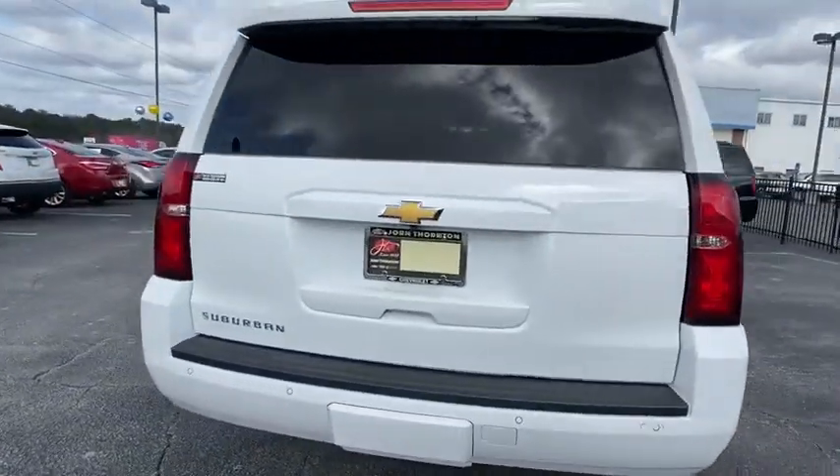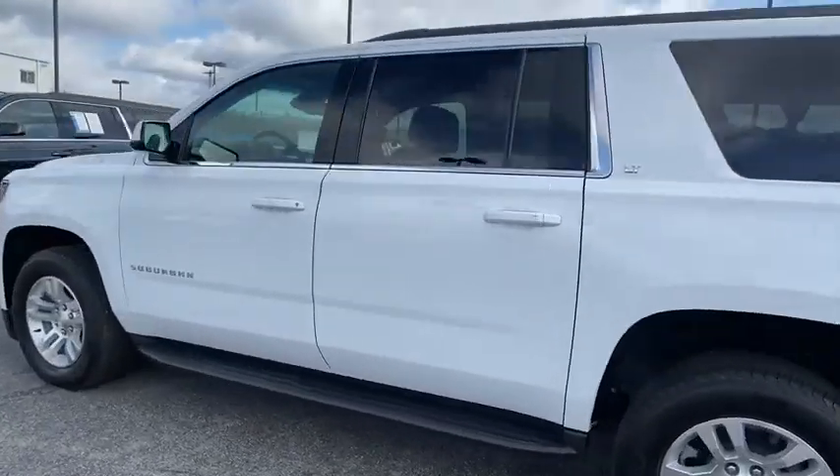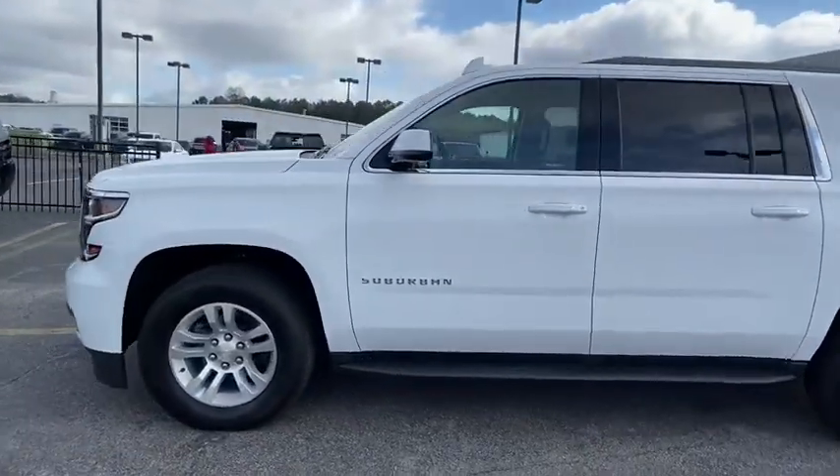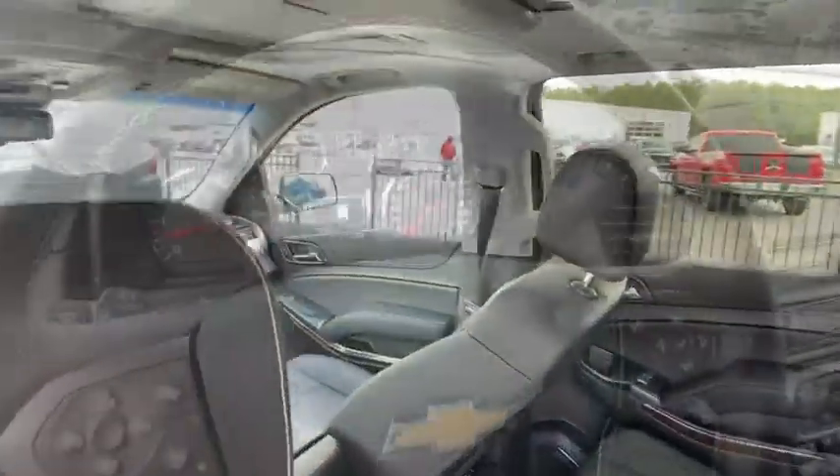This vehicle has less than 20,000 miles. Here are some of this vehicle's great options: power passenger seat, traction control, power liftgate, navigation system, dual airbags, and leather racks.